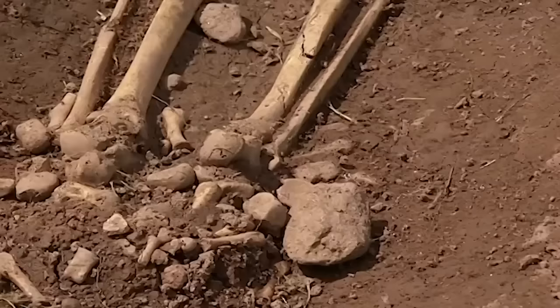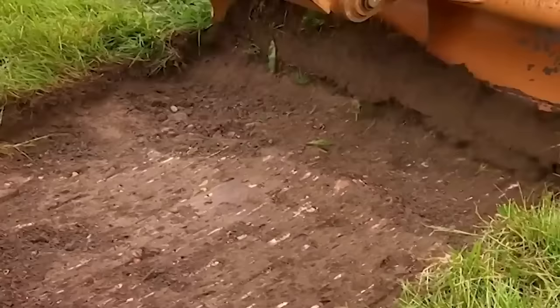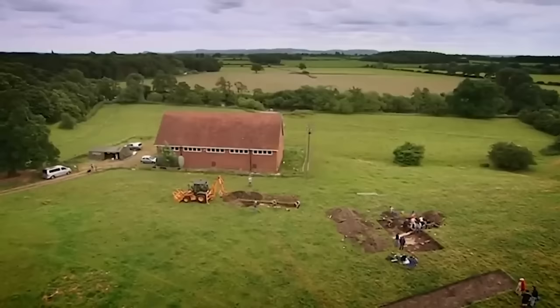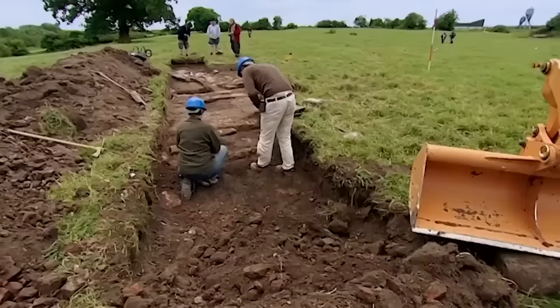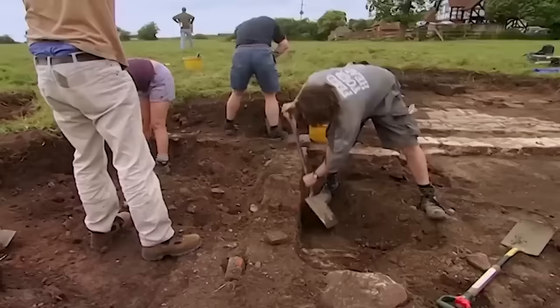A trench goes in over the earthworks. In the other two trenches, archaeology looks more promising - a staircase made of medieval stones beginning to emerge, and a massive medieval wall that must have been part of a huge building. But despite the promising archaeology, Mick and Stuart just aren't convinced they've found the abbey.